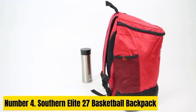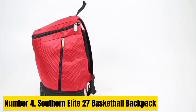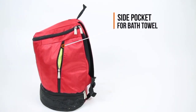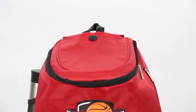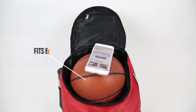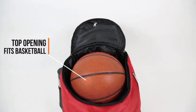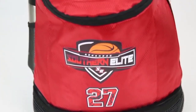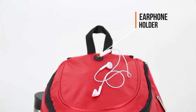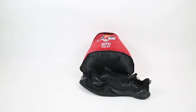Number 4. Southern Elite 27 Basketball Backpack. The Southern Elite 27 Basketball Backpack is the perfect companion for athletes who demand functionality and style. Crafted with durability in mind, this backpack is designed to withstand the rigors of basketball training and competition. Its spacious main compartment easily accommodates basketballs, jerseys, and gear, while multiple accessory pockets organize smaller essentials like water bottles, keys, and a phone. Featuring specialized compartments for shoes, the Southern Elite 27 ensures separate storage to keep your footwear clean and away from other belongings. The ventilated mesh panels offer breathability, preventing odors and promoting airflow.